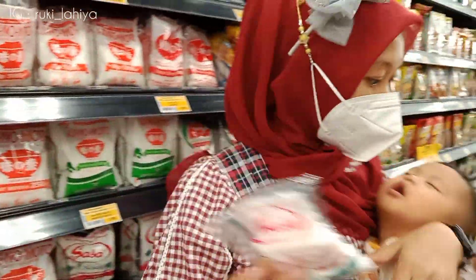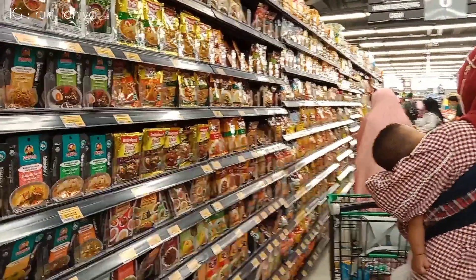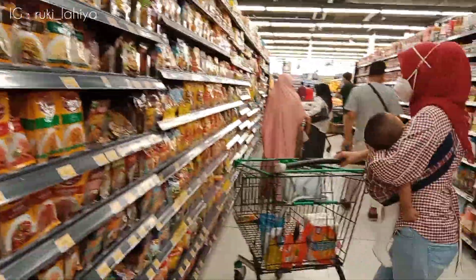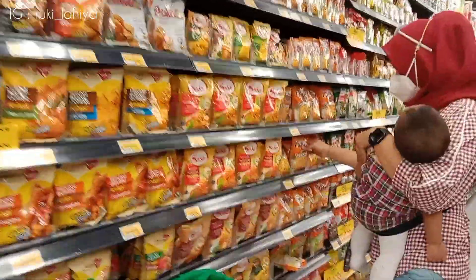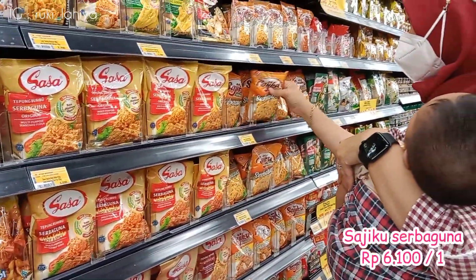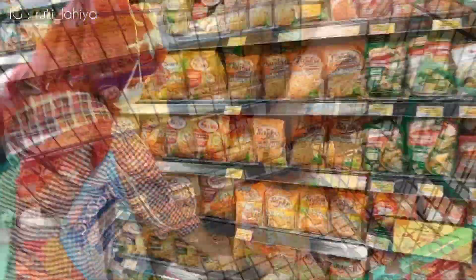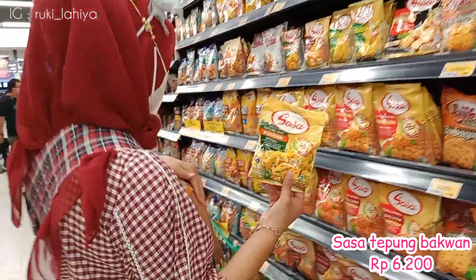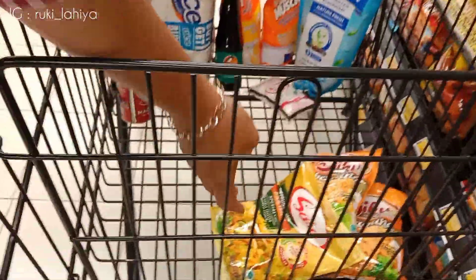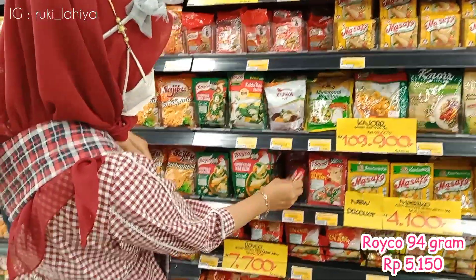Terus ini juga aku ambil Sasa, ini yang ukuran sedeng. Gak tau ini abisnya nanti berapa bulan, karena yang sebelumnya aja yang ukuran kecil itu tiga bulan gak habis-habis, akhirnya aku buang sisanya. Tapi perlu juga sih Sasa itu, jadi makanan tuh enak gitu. Terus ini aku ambil tepungan — ini lagi cari tepung Sajiku yang serba guna, aku ambil dua piece. Terus ini ambil juga yang tepung Sasa yang bakwan-nya. Nah aku cari yang Sasa pisang tapi gak ada, yaudah tinggalin aja, nanti belinya di Alfamart aja.